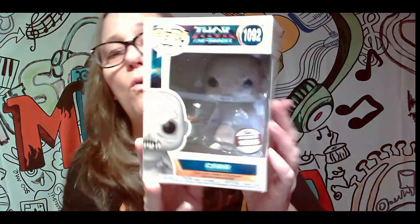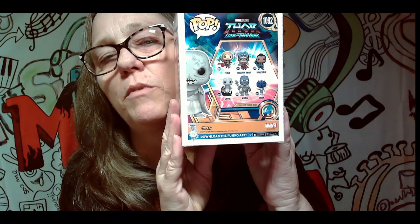Another one — this one has a sticker on it too. Boom! Oh! This is Thor Love and Thunder, specialty series — this is Gore. I've never seen Thor, so I honestly couldn't tell you. I'm not really into Marvel that much, but that's a cool-looking pop. This one has some damage on it right there — you can see the damage on there, so I'm not really sure about this one.